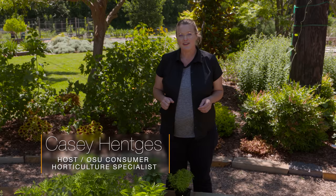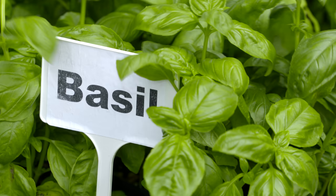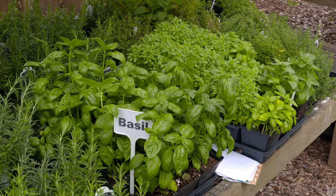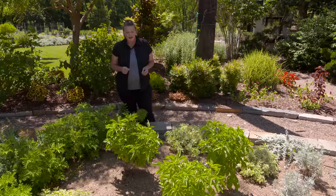Basil is another great herb to add to the garden, and whether you have a dedicated herb garden or just a little extra space in your vegetable garden, it's a nice complement to those vegetables as well. As basil is an annual, it will die each year, but it's easy to reseed and sow directly into the garden each spring. The hard part is deciding on which basil to grow.